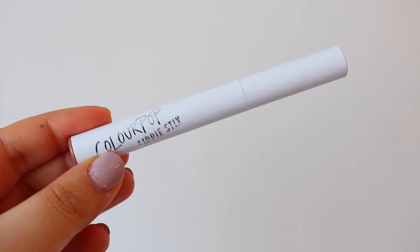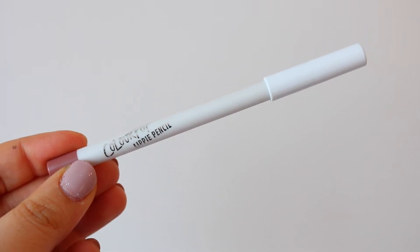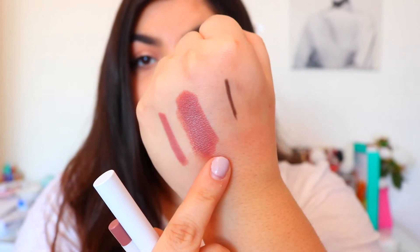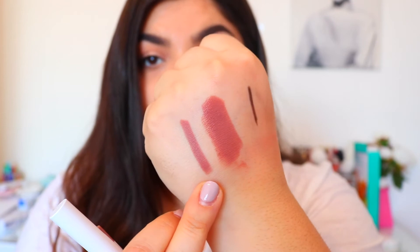The first lip products I got are a Lippy Stick and a matching Lippy Pencil, and I think these are part of a new collection. These are in the shade 'Boys Town.' The Lippy Stick has a sort of pencil-like formula. I also got the matching lip liner in Boys Town. I love the lipstick formulas because they're so easy to just throw on every day.